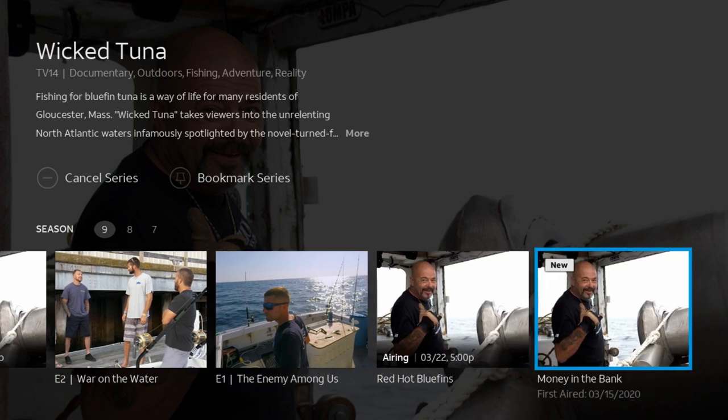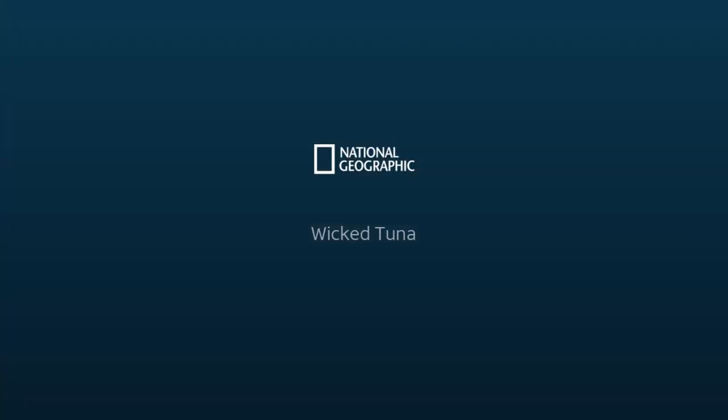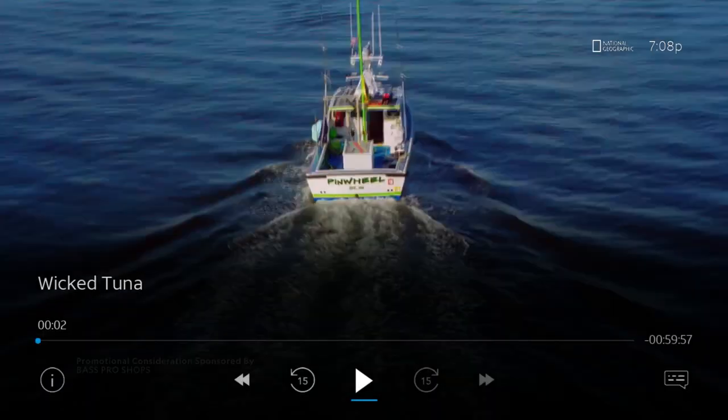Some of these you can actually watch on demand. So let's click on it — Watch Now — and you can now watch it on demand.